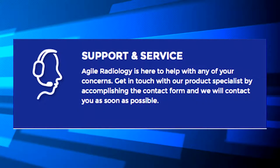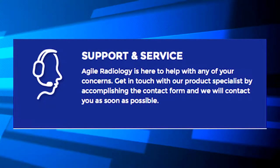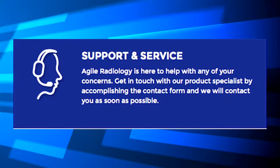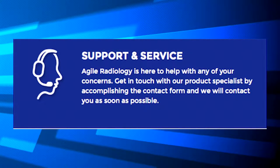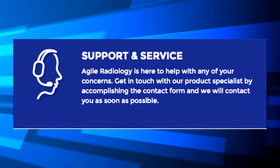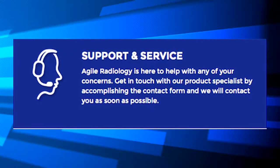Support and Service. Agile Radiology is here to help with any of your concerns. Get in touch with our product specialist by accomplishing the contact form, and we will contact you as soon as possible.